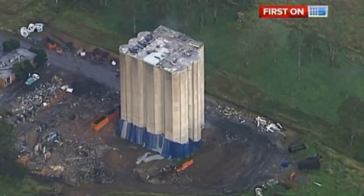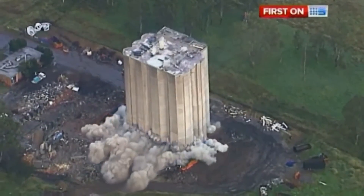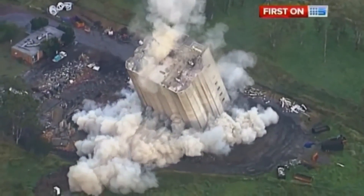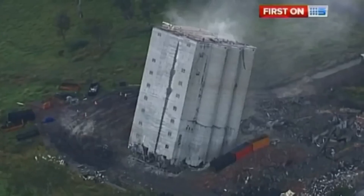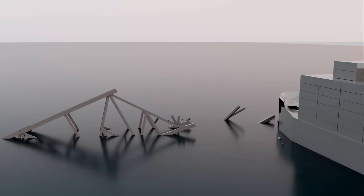In Australia, a demolition team recently demonstrated a textbook example of how not to implode a building. With 100 kg of explosives, they created a spectacular bang, but the 4,000-ton silo in Red Bank didn't collapse as intended — instead, it got stuck. Drawing lessons from such mishaps, we'll analyse three camera angles of this operation.